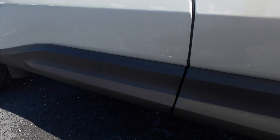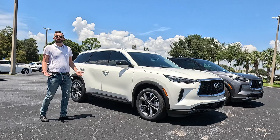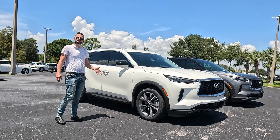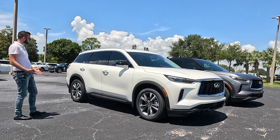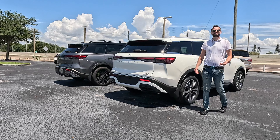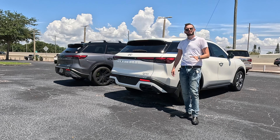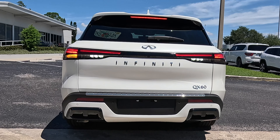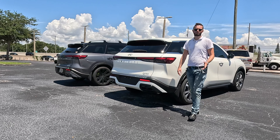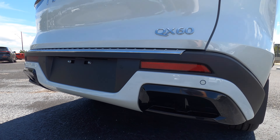The lower trims will have the Infiniti badging in matte black. The Autograph gets the chrome treatment for the lower skirt with a two-tone finish — obsidian black on the top. The real way to tell the difference between trims is the wheel size going from Pure to Lux, then some chrome accents from Lux to Sensory, and a two-tone exterior on the Autograph. The rear has standard LED taillights with Infiniti script, reverse parking sensors on both, and the Autograph and Sensory will have a digital rearview mirror. The lower trims house fake exhaust outlets.